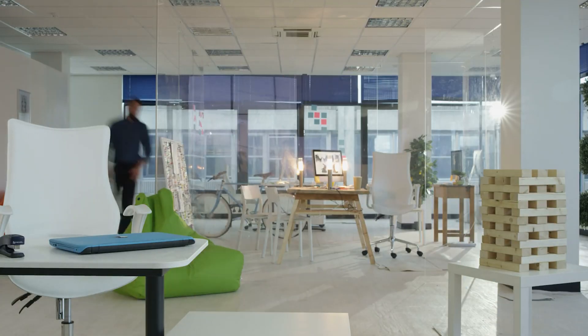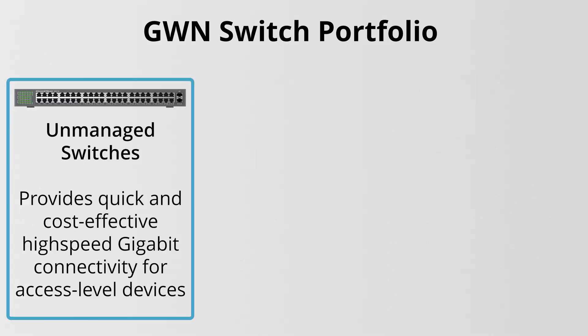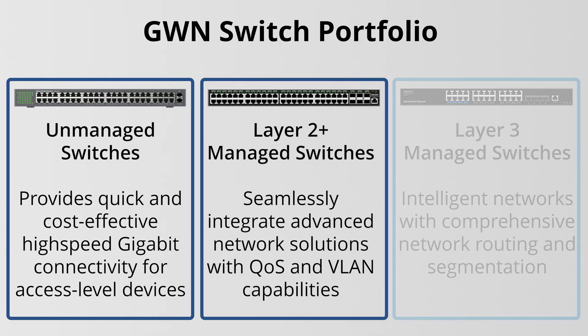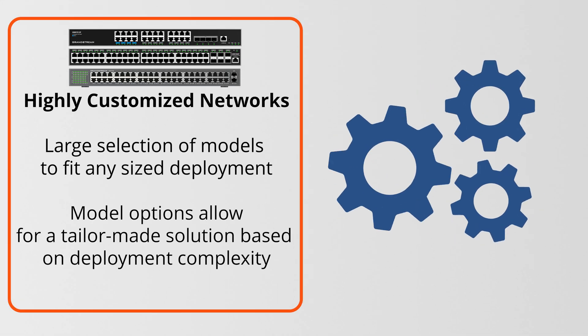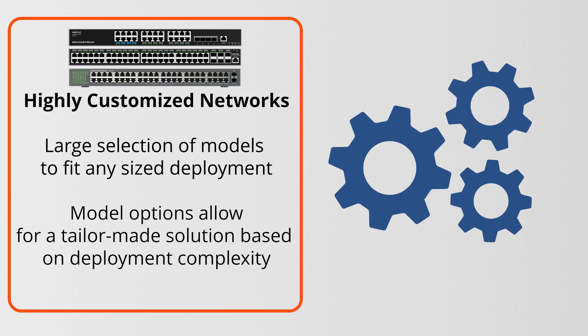All of this comes together to support the individuals that are relying on the network for their operations. Grandstream's GWN Switch Portfolio consists of our unmanaged, layer 2+, and layer 3 switches. Together, system integrators can create powerful and secure networks for any size organization, from small businesses to medium to large enterprises, all with the flexibility needed to tailor the solution to the needs of the business. With a wide variety of switches, IT infrastructures can be highly customized to fit their deployment requirements.